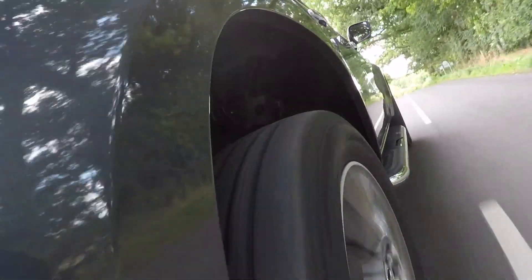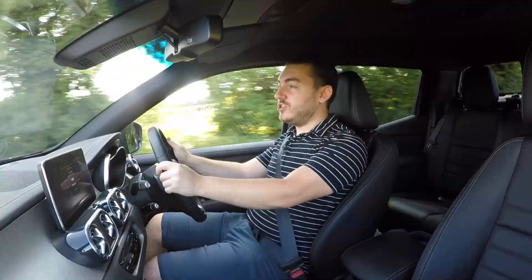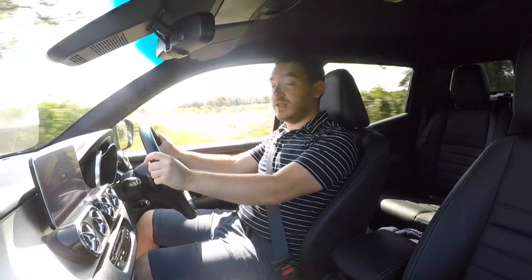The X350D comes exclusively with permanent all-wheel drive, connected to a seven-speed automatic gearbox. It's pretty good, actually — it slushes along quite nicely and blends its changes. On the paddles it's maybe a little slower than you'd like, but leave it in auto and it's perfectly happy to get on with the task at hand.